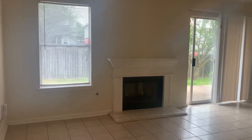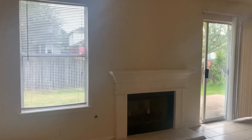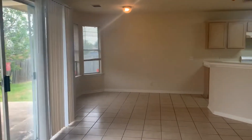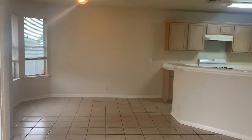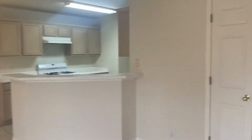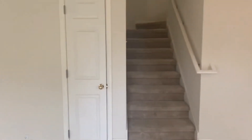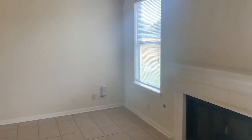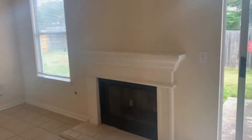There is a fireplace on this wall with a mantle. There's lots of natural light coming from the rear of the home. It's an open concept, open to the dining and kitchen area. There's also a coat closet for storage and a light and ceiling fan in this space.